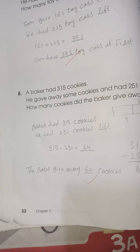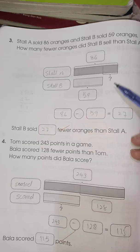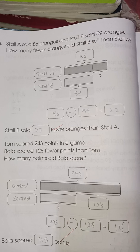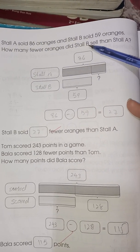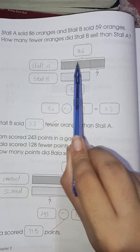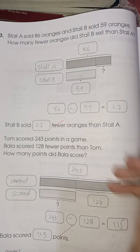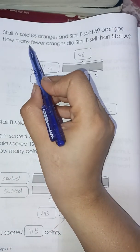Next is page number 54. Stall A sold 86 oranges and stall B sold 59 oranges. How many fewer oranges did stall B sell than stall A? Stall A sold more — 86 — and stall B sold less — 59. Since we need to find the difference, the word 'fewer' means you have to subtract.